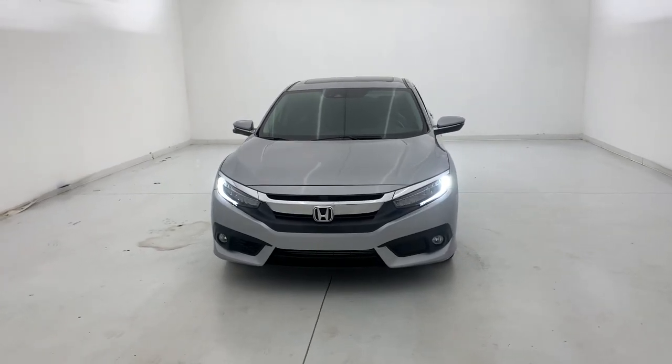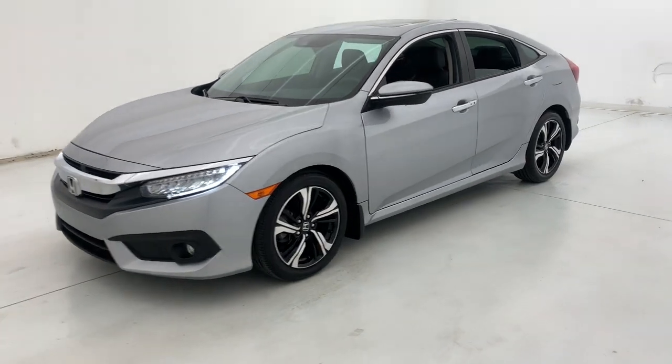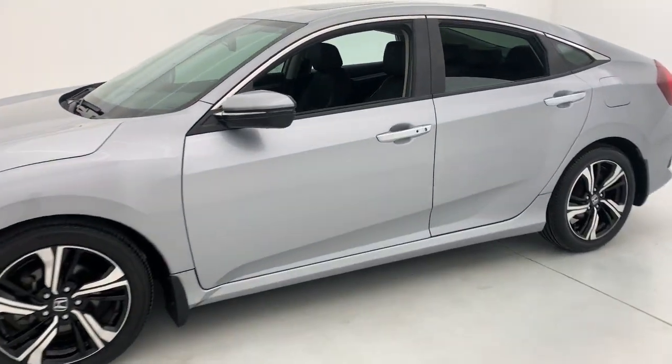Get into the 2017 Honda Civic. This vehicle is an outstanding buy with fewer than 50,000 miles on the odometer.